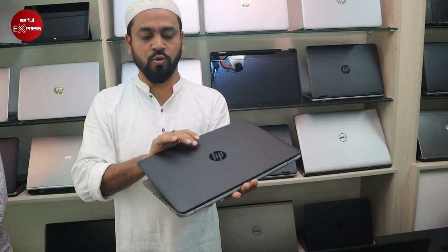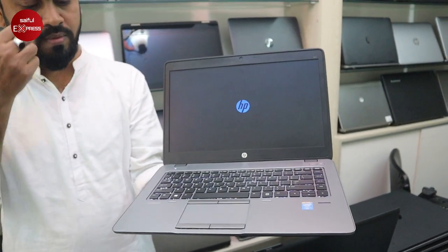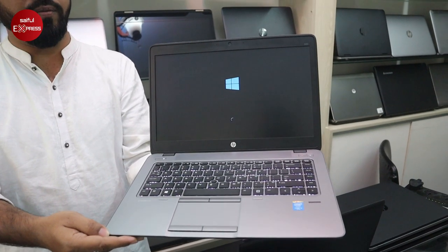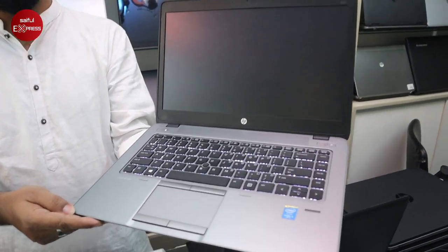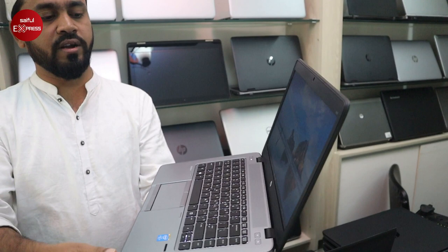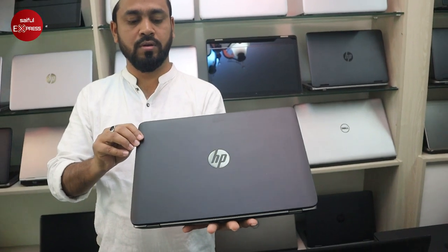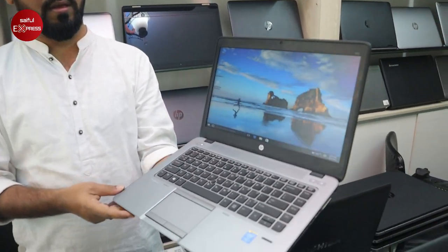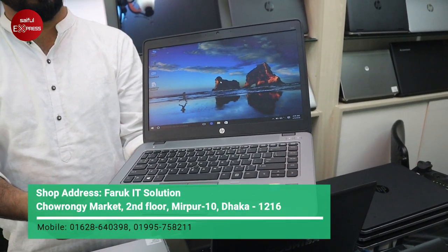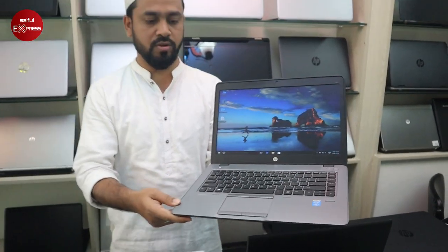840 G2, Core i5 5th generation. We have seen this HP 840 G2 — new model with backlit keyboard. Specs: 500GB hard disk, 4GB RAM, Core i5 5th generation. The price is $2,600. It's very fresh, like new.